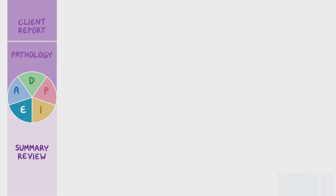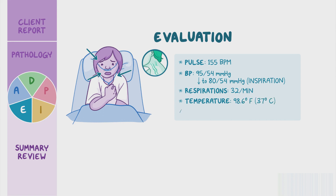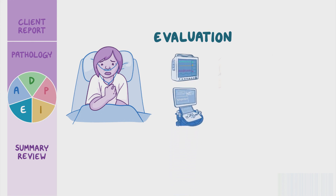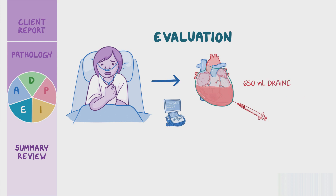A couple hours into your shift, you enter Lydia's room to evaluate how she's doing. Upon visual inspection, Lydia is anxious, short of breath, and her jugular veins appear distended. You quickly take a set of vital signs which are pulse 155 beats per minute, blood pressure 95 over 54 millimeters of mercury dropping to 80 over 54 millimeters of mercury on inspiration, respirations 32 per minute, temperature 98.6 degrees Fahrenheit or 37 degrees Celsius, and oxygen saturation 82% via 2-liter nasal cannula. You increase her oxygen to 4 liters and notify her physician immediately. A STAT ECG and echocardiogram are completed at the bedside. The ECG shows electrical alternans and the echocardiogram confirms the development of cardiac tamponade. She is transferred to the cardiac catheterization lab for an emergent echocardiography-guided pericardiocentesis. The procedure is successful and 650 milliliters of fluid are drained from her pericardial space.